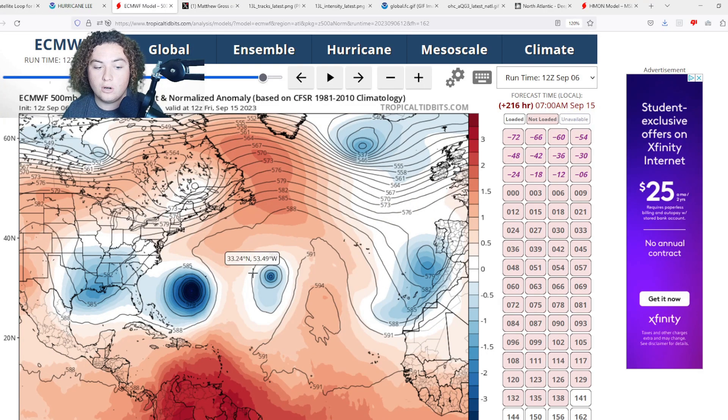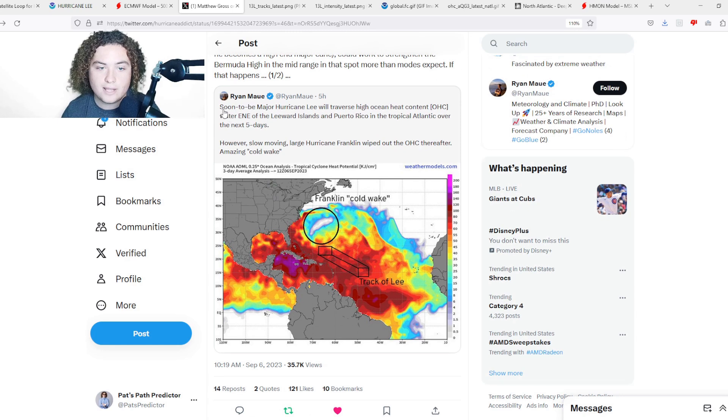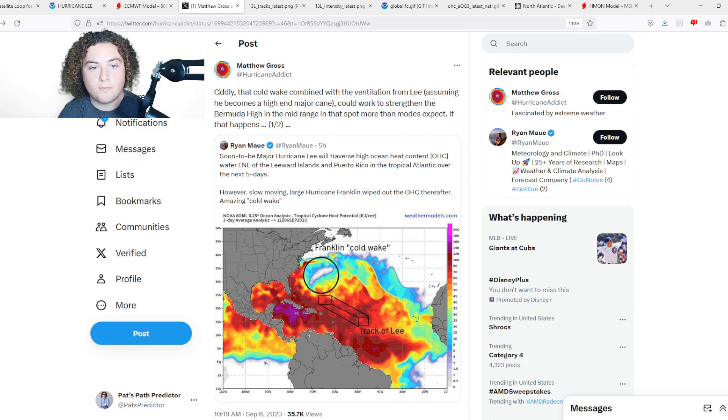There is a possibility related to something we have pulled up — a quote tweet from Matthew Gross. The original tweet reads: 'Soon-to-be major hurricane Lee will traverse high ocean heat content (OHC) water east-northeast of the Leeward Islands and Puerto Rico in the tropical Atlantic over the next five days. However, slow-moving, large hurricane Franklin wiped out the OHC thereafter.' This is what is known as a cold wake, where the OHC is completely depleted and it's much colder than the rest of the ocean — typical with very slow-moving systems.